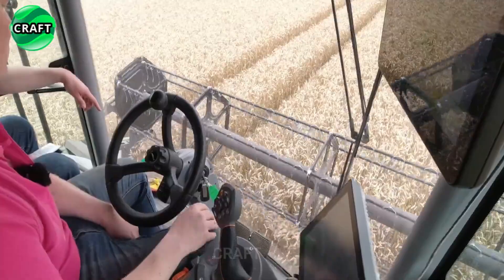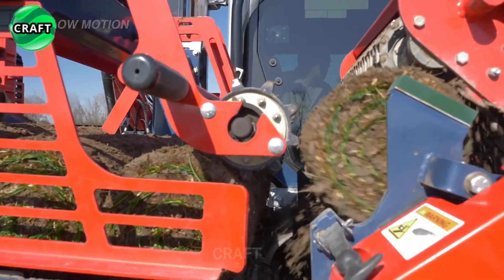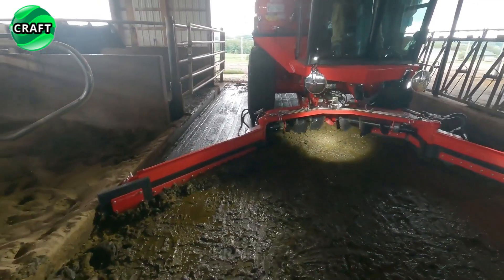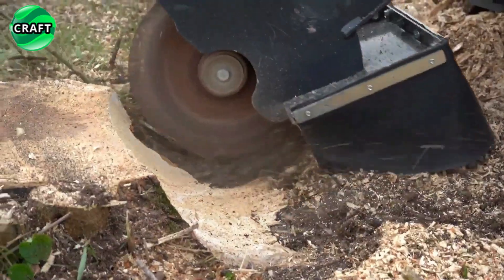In this video, we'll tell you about the latest machine solutions that have revolutionized agriculture, from powerful tractors and combines to incredible robotic harvesting and processing systems. You will learn about the latest developments in this exciting field, which you will like and find interesting.